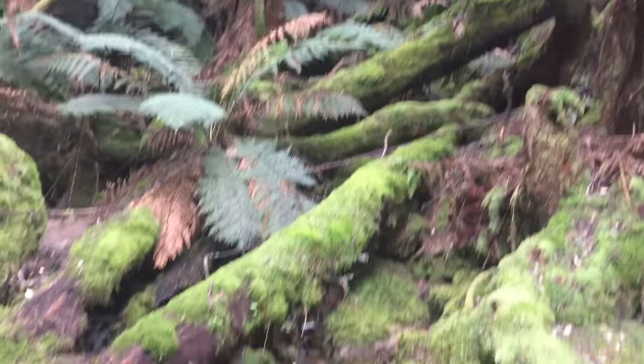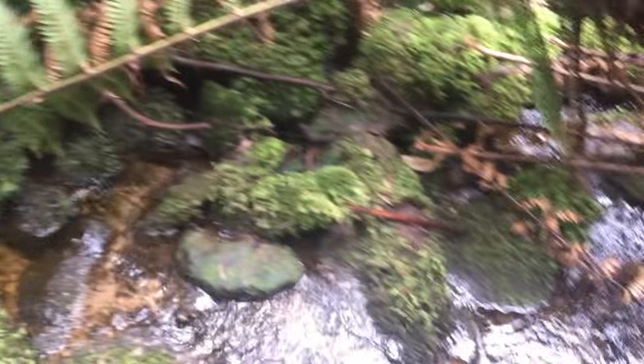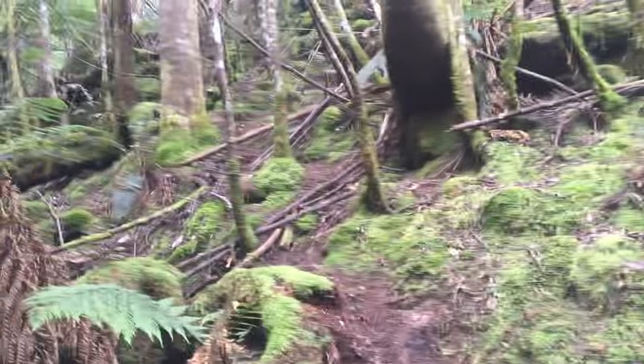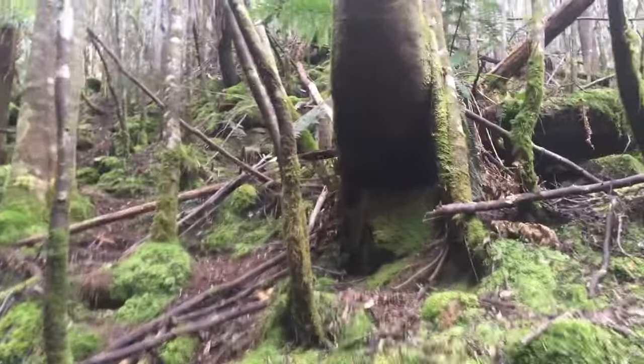Just to show you this — this is the Cairns Falls Creek, just a little thing. This is what you have to do to get up there.